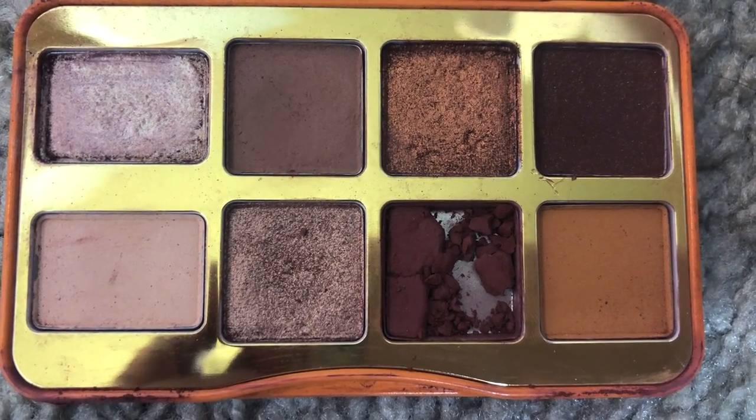This right here is the Hot Buttered Rum by Too Faced. It has the most beautiful colors — unfortunately one of the colors broke because I dropped it — but I just think this is such a pretty palette. Too Faced is one of my favorite brands; their eyeshadows are incredible. First of all, this smells like — I don't know — it smells like your childhood, it smells like toys. It's supposed to smell like hot buttered rum, which it probably does, but I love that Too Faced has palettes and products that smell like different things. I think it makes it so much fun, and the colors in this palette are very neutral with very spicy tones.